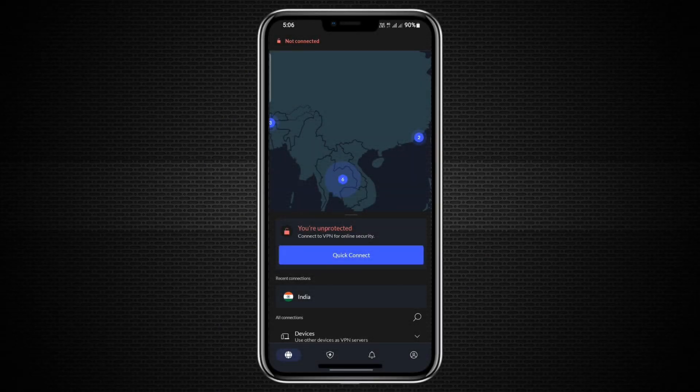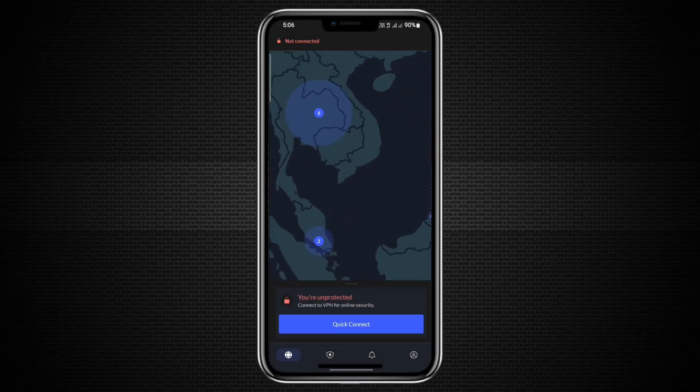Hello everyone. Today, I will show you how to share your VPN connection from one phone to another.